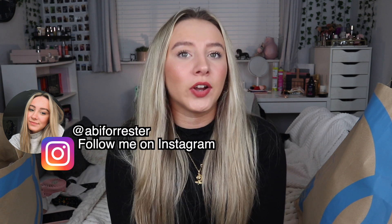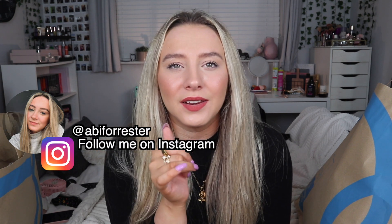Hey everyone, so today I'm doing a pretty big Primark haul. It's also gonna be a try-on as well for the items that are try-on items. If you haven't done so already, please be sure to subscribe so you don't miss any further videos from me. And let's get on with the video.